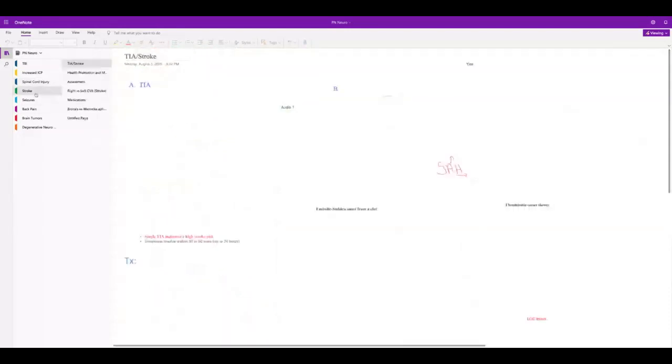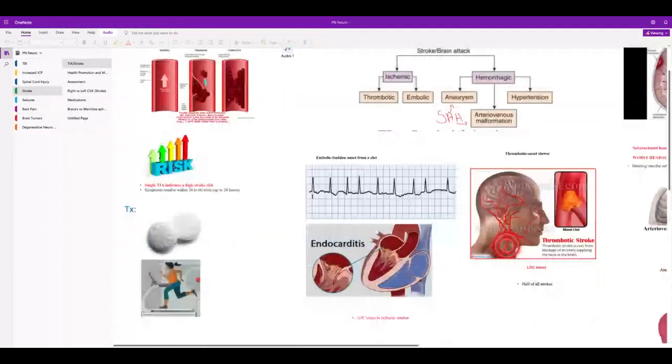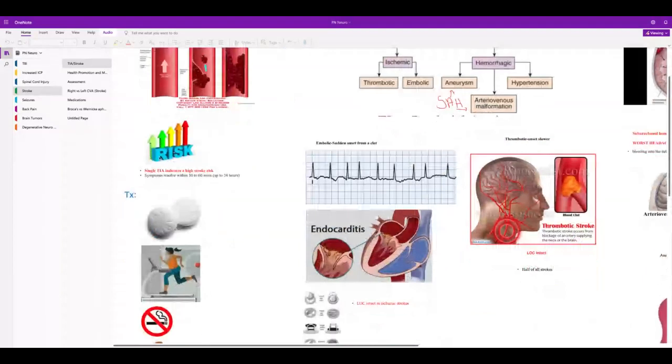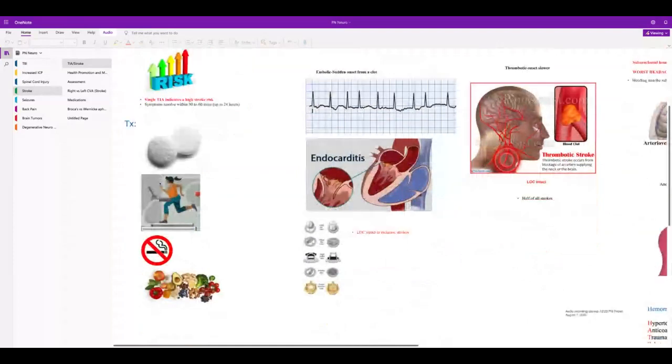With stroke — a TIA: the patient will arrive with stroke-like symptoms but they resolve within 24 hours. One TIA increases the patient's risk of stroke. They'll be sent home with an aspirin protocol, exercise, no smoking, and dietary changes.